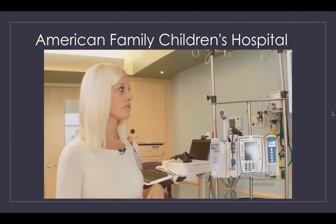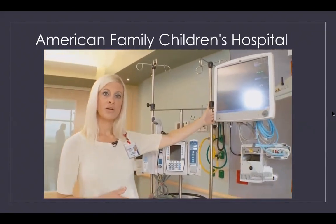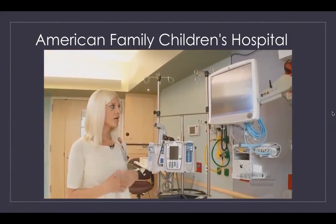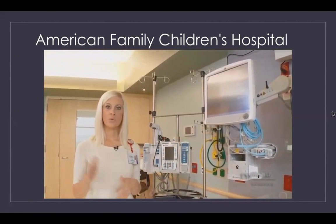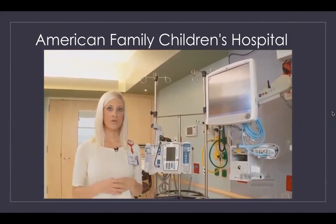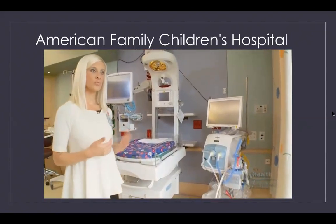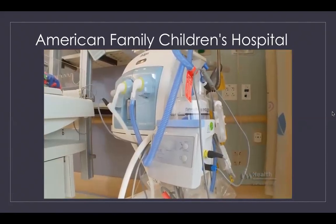Another thing you will see in your baby's room is a bedside monitor. This monitor tracks your baby's heart rate, breathing, oxygen saturation, and blood pressure. We can see this both inside and outside the baby's room, so your baby is always being monitored. Finally, there is a piece of equipment called a ventilator, which helps us provide breathing support for your baby.